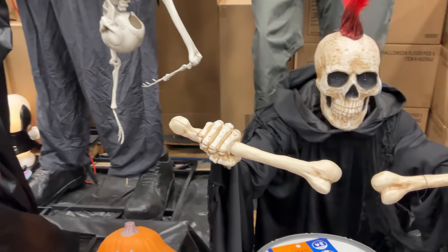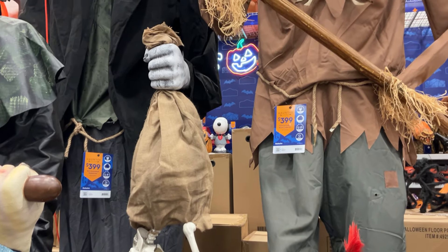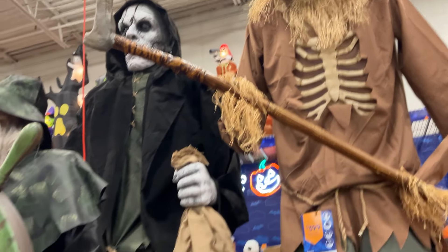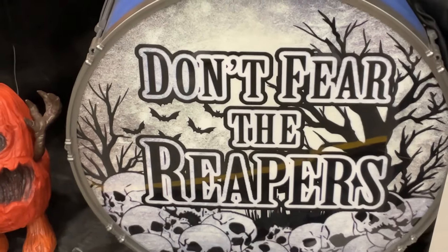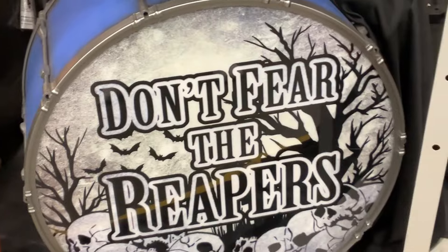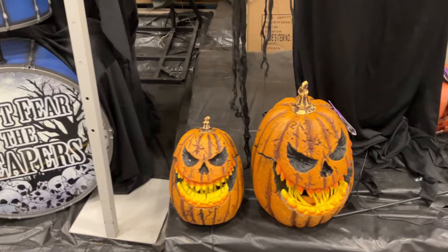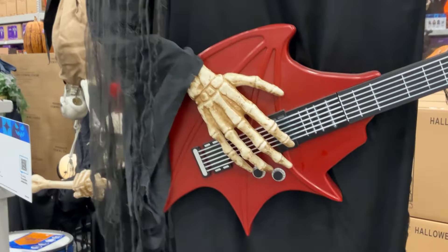And there's this guy from the band of the Reapers — yeah, they're $399. So we're talking $400 plus tax. If you have the space, they're really, really big. Don't Fear the Reapers — which is a little reference to a song. The song is slightly different, it's not in plural, it's in singular. If you know, you know. Let me know down below in the comments section for bragging rights.